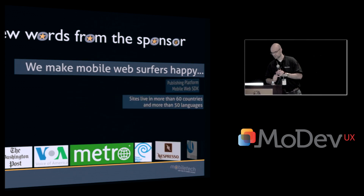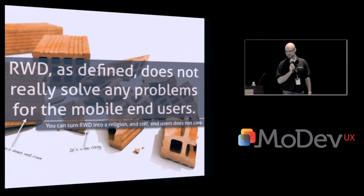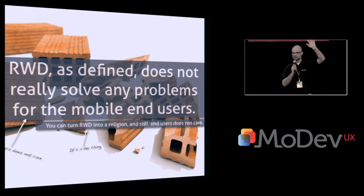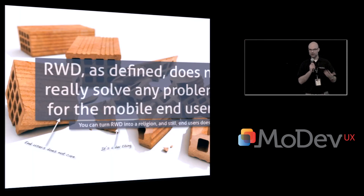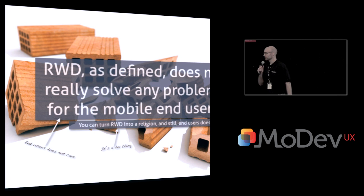Now back to responsive web design. Does anyone know what this is? Hands up — responsive web design? The problem is that responsive web design, as defined by Ethan Marcotte, doesn't really give anything extra to the end user. The end user really doesn't care. It doesn't solve any problems for the end user.